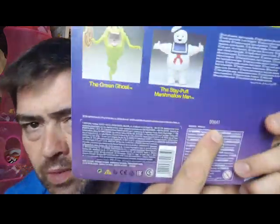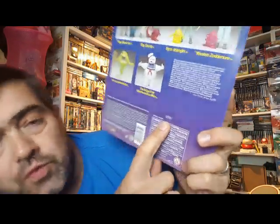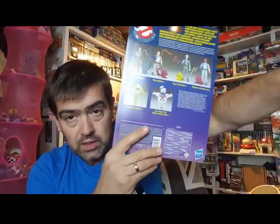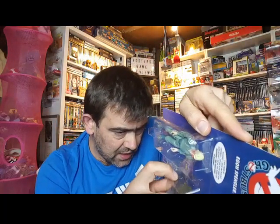We do have the number 00841 — I have no idea what these reference to as regards the Slimer and the Stay Puft. I have a slight crease on that one, but overall it's very good.